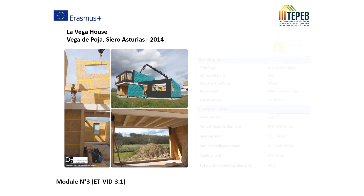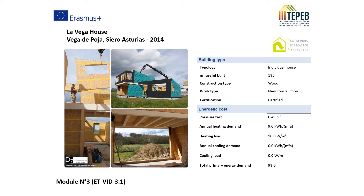VEGA House De Poja, in Sierra, Asturias, built in 2014.